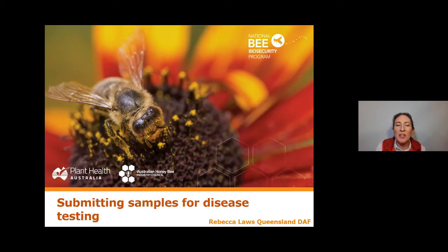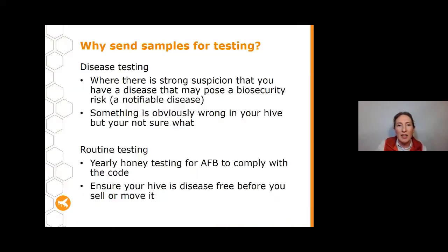Tonight we're going to be talking about submitting samples for disease testing. There are two main reasons to send samples. The first is disease testing — where you have a strong suspicion of a disease that may pose a biosecurity risk, such as a notifiable disease, or something obviously wrong but hard to pinpoint. The second is routine testing, including yearly honey tests for AFB, compliance with the Australian honeybee industry biosecurity code of practice, or ensuring your hive is disease free before selling or moving it.